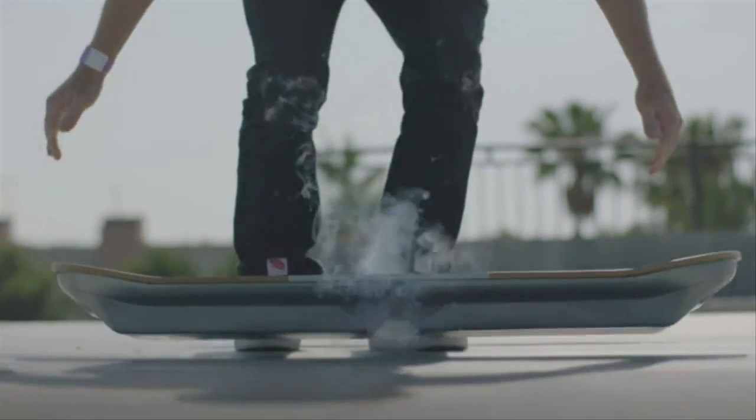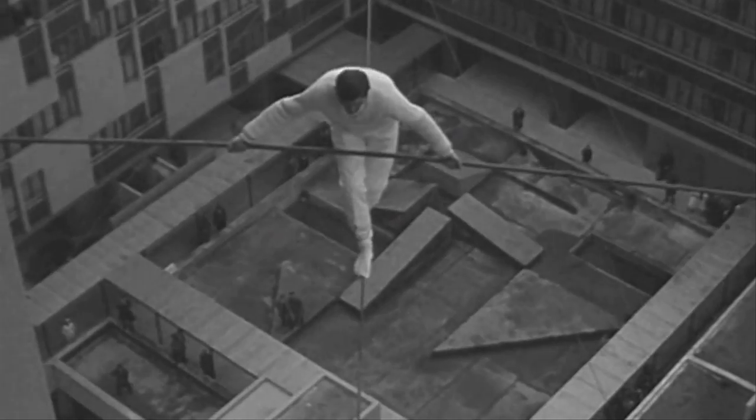Lexus just unveiled a working hoverboard called Slide. While it may not be the back-to-the-future style transportation many were hoping for, it is a cool piece of technology.